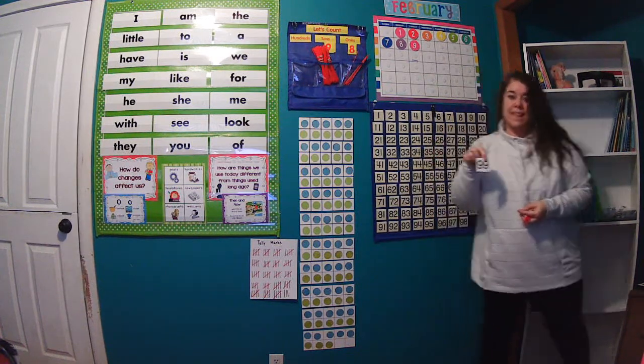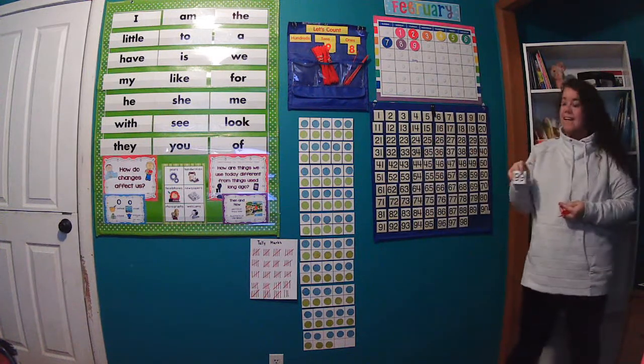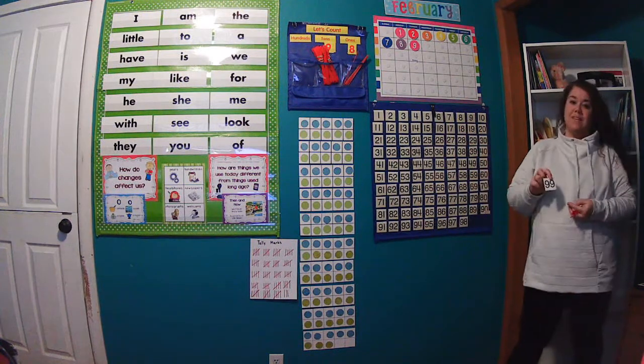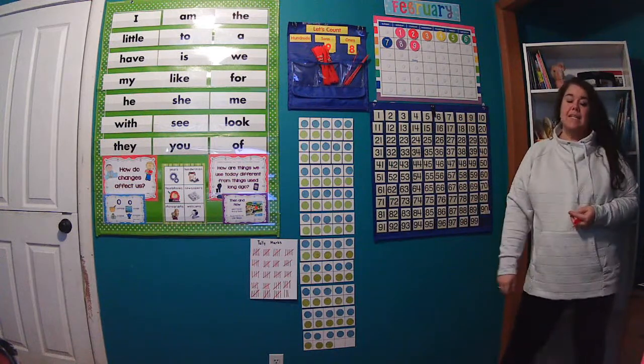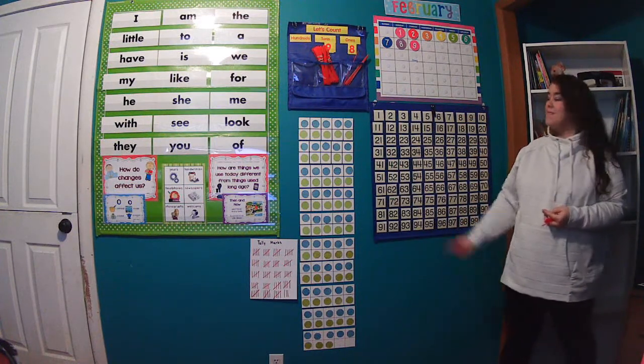Today is our 99th day of kindergarten. We are getting so close to filling our hundreds chart — day 99! So let's go ahead and put that in and let's count these by 1s. Ready?